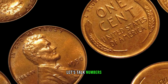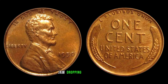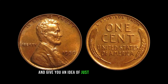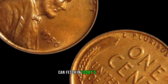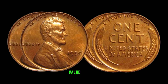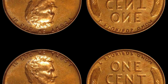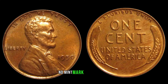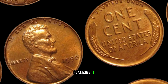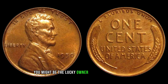Over the years, several 1950 No Mint Mark Lincoln pennies have made headlines with jaw-dropping auction prices. This coin's value in the market is $2.5 million. The mystery and allure of the 1950 No Mint Mark Lincoln penny is real — could you be sitting on a gold mine without even realizing it? Make sure to check your coin collections, and who knows, you might be the lucky owner of a coin worth millions.